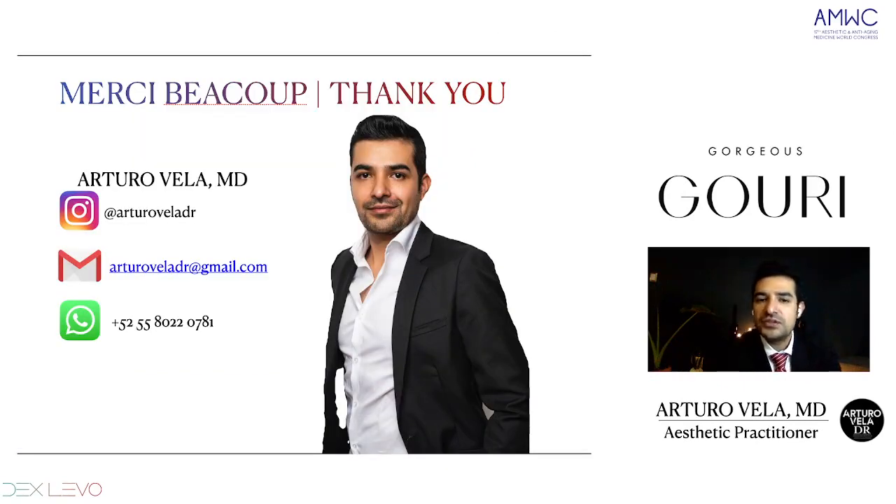Merci beaucoup. Thank you so much. Here are my social media — if you have any further questions or a protocol you want to recommend, feel free to write me. Thank you so much. Congratulations to AMWC for this congress, and I wish you the best. Thank you.